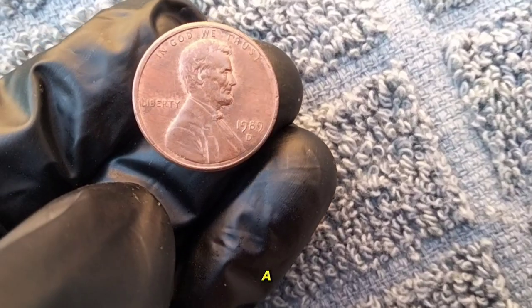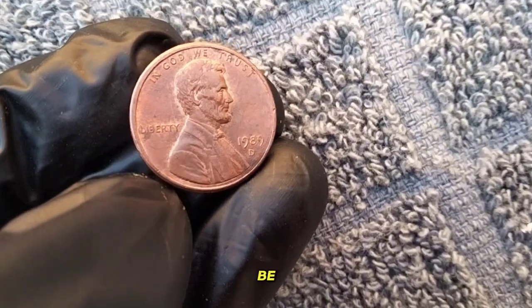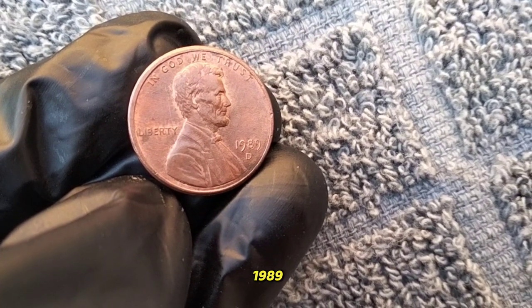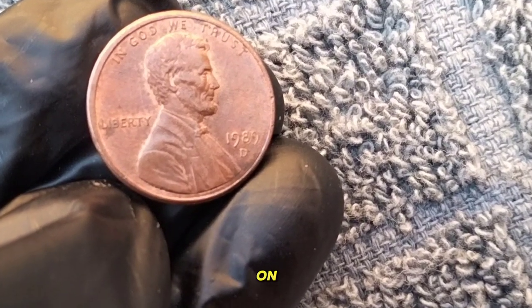Now, you might be thinking: a penny from 1989 — what's so special about that? Well, my friends, you'd be surprised. Let's dive right in. First off, take a look at this beauty. Minted in 1989, this one cent coin features the iconic image of Abraham Lincoln on the obverse side.